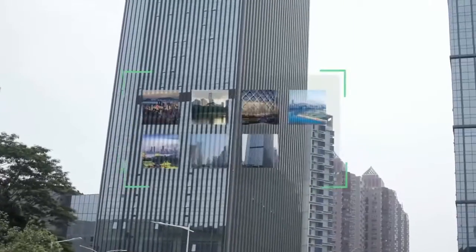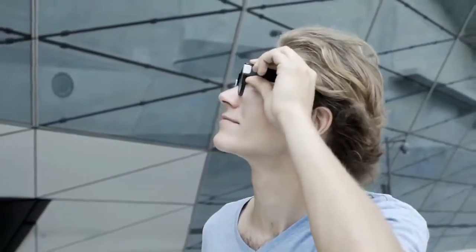Its minimal design with no external elements makes Alpha Glass a perfect addition to any outfit. Take a photo instantly with just one tap on the frame and access it immediately on your smartphone.